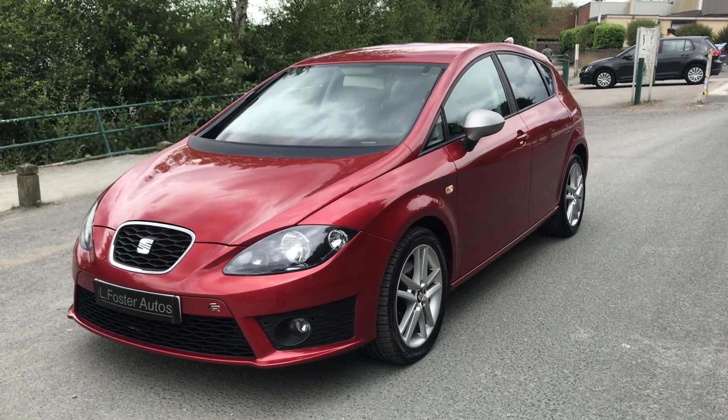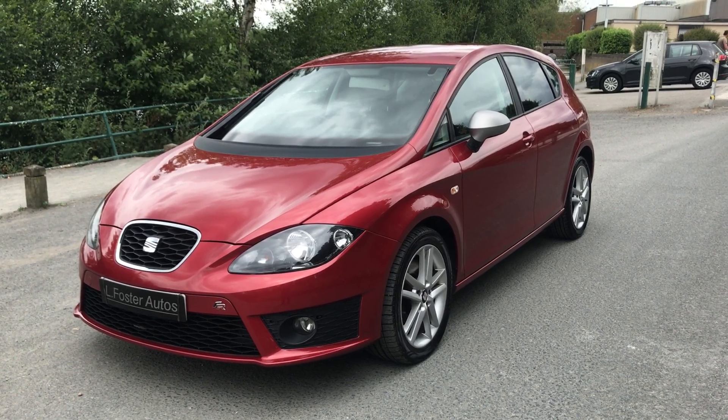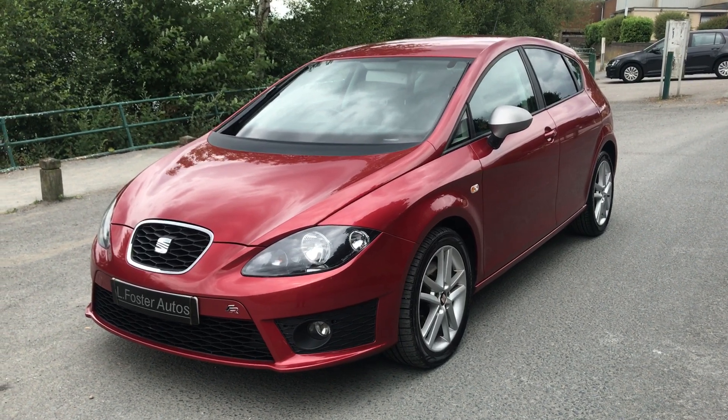Hi guys and welcome to Al Foster Autos. Here's a video of our Seat Leon FR 2 litre TDI 170 brake, finished in Rojo Dakota Red. I'm just going to walk you around the car now to show you the condition.